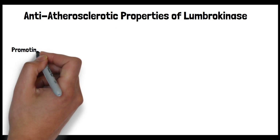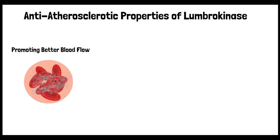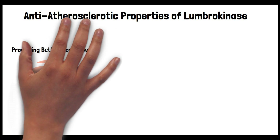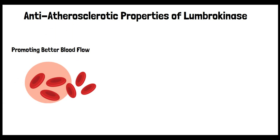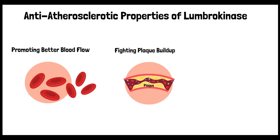Lumbrokinase's claim to fame is its ability to break down fibrin. By dissolving fibrin, Lumbrokinase could keep the blood moving smoothly and prevent the narrowing of arteries characteristic of atherosclerosis. When blood flows well, it keeps the artery walls healthy, delivering essential nutrients and oxygen. This also helps to prevent the onset of ischemic conditions — areas where blood flow and oxygen are limited — which can make atherosclerosis worse. Plaques are made up of fats, cholesterol, waste from cells, calcium, and fibrin. Lumbrokinase's ability to break down fibrin means it could play a role in preventing dangerous buildups in the arteries, helping keep artery walls cleaner and less prone to plaque buildup by reducing blood viscosity.